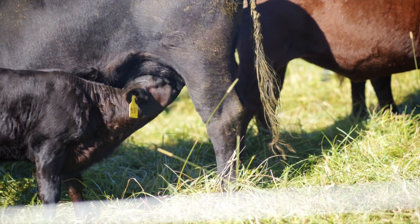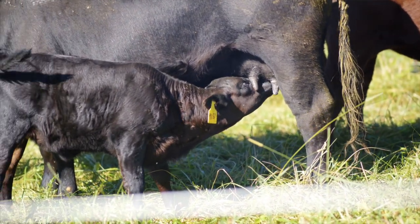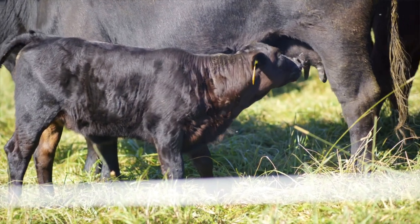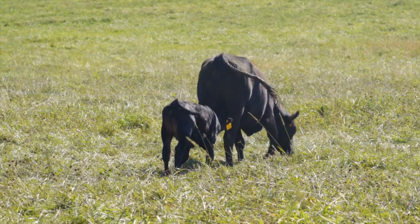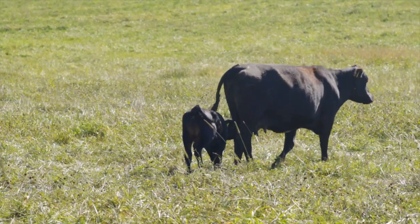We breed our cows so that they birth in the spring, usually April to May, because we want them to be able to have green grass to eat to help them recover from the birthing process. Most commercial operations would be birthing a lot sooner in the winter and birthing the animals in the barn.